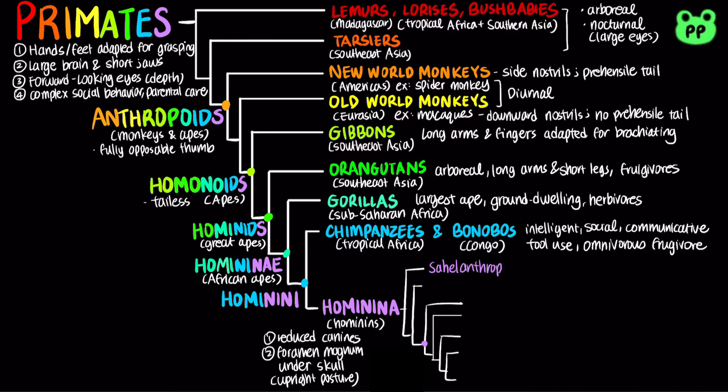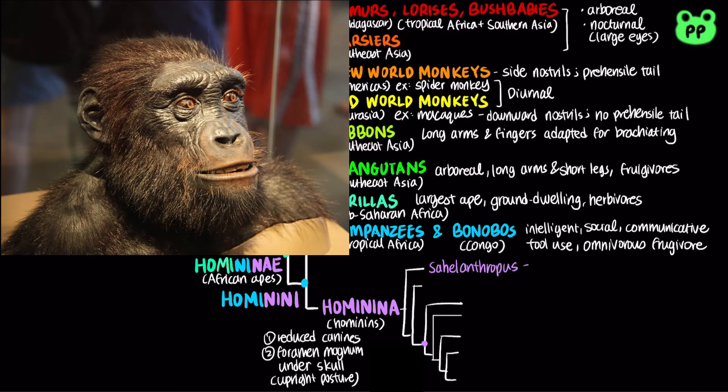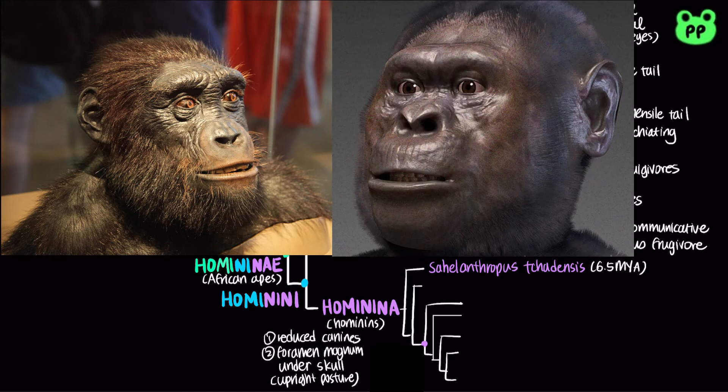The oldest hominids were Sahelanthropus tchadensis, who lived about 6.5 million years ago. The hominids from 4 to 2 million years ago were collectively known as australopiths. They are characterized by full bipedalism, which means that they walk fully erect.